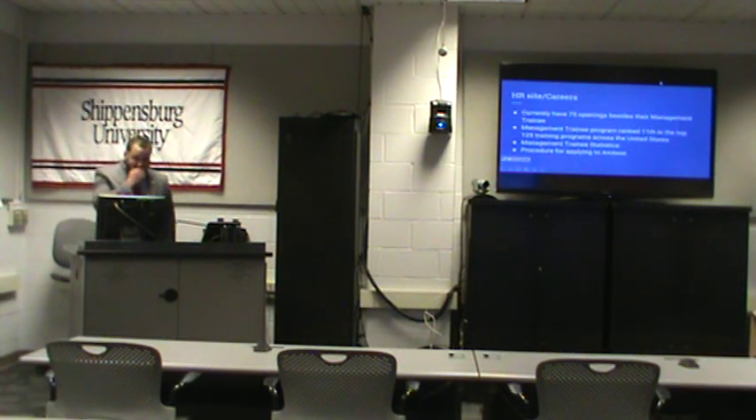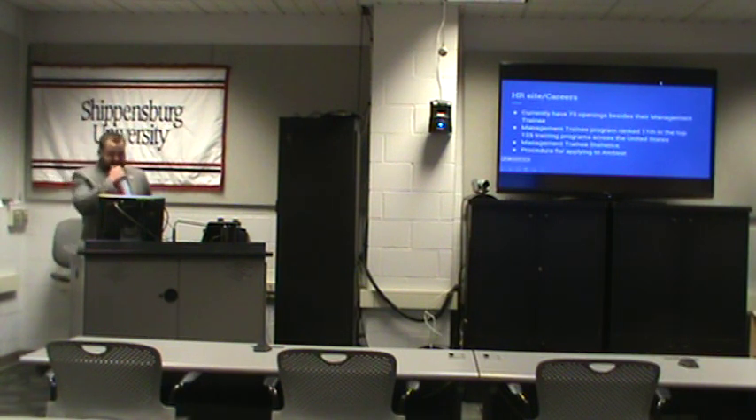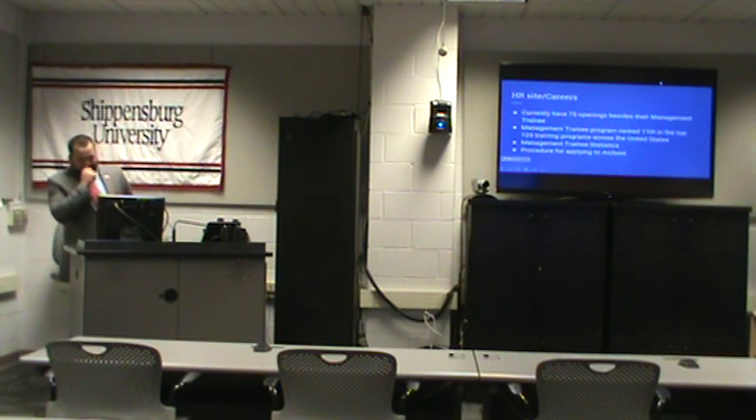Now moving on to the HR and career site. ArcBest currently has 75 openings besides their management training position. Their management training position is a little different — they have 100 openings across the United States but they don't take many people because it's a very prestigious program, ranked 11th in the top 125 training programs across the United States. Last year they had over 5,000 submissions to the management training program and only accepted 37 people. The procedure for applying to ArcBest is very standard — you go online, click on the position you want, give your information, experience, and resume, and then they will get in contact with you.